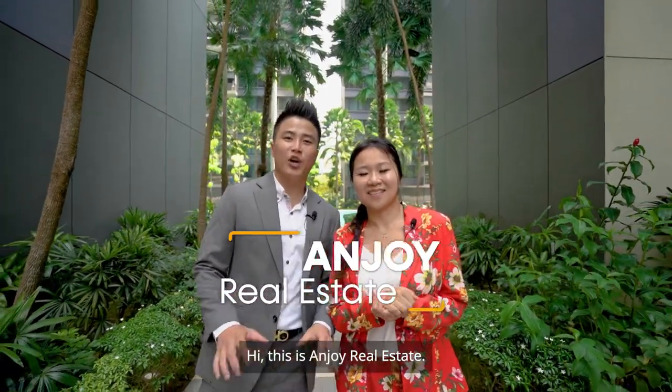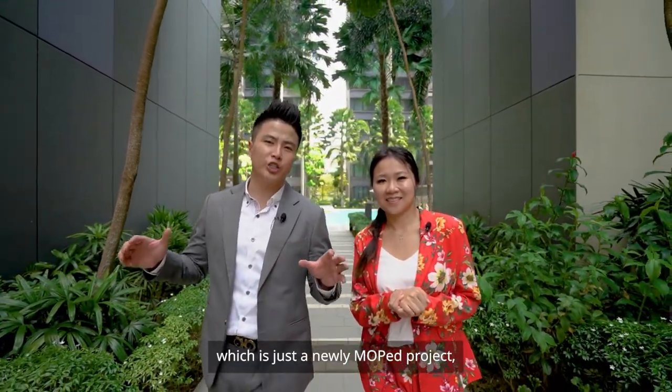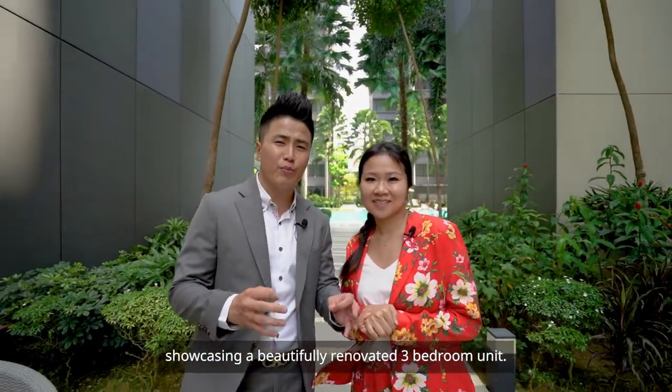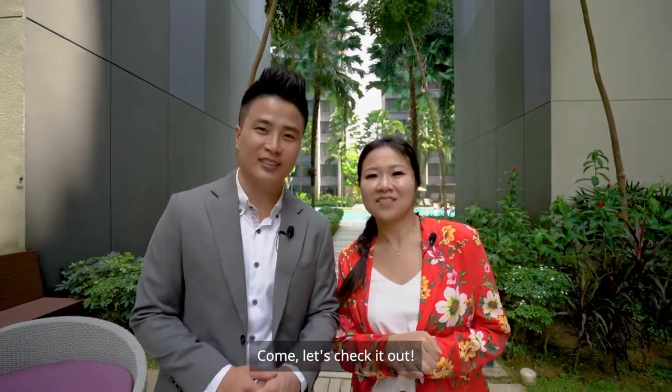Hi, this is Enjoy Real Estate. Here we are today at The Armour Ray, a newly MOP project, showcasing a beautifully 3-bedroom renovated unit. Come, let's check it out.